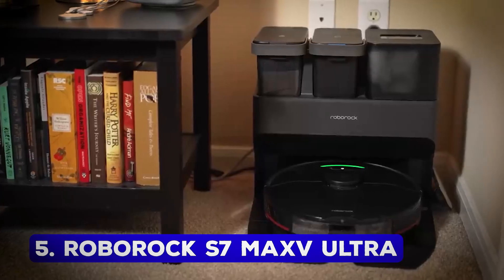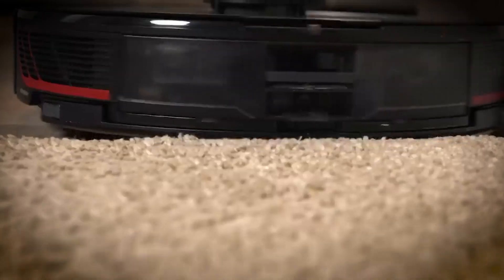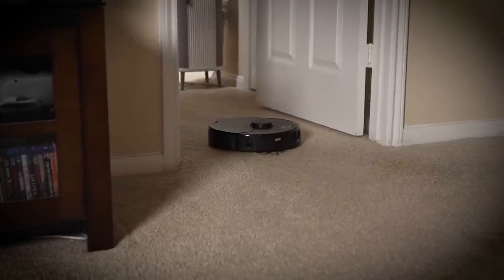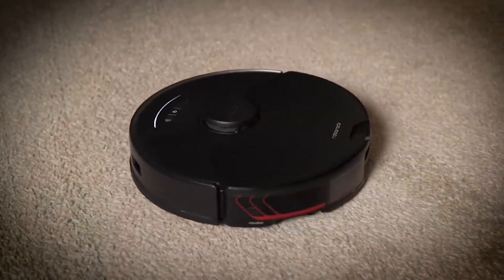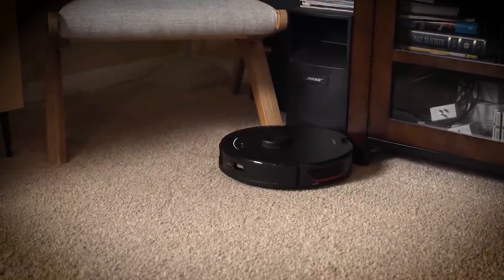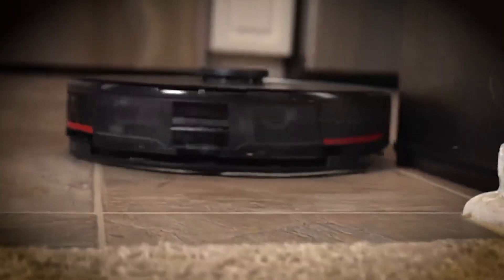Number 5: Roborock S7 Max-V Ultra. Cleaning your house has never been easier thanks to the Roborock S7 Max-V Ultra. This 2-in-1 mop and vacuum robot takes convenience to a whole new level. It can map your home, empty its own dustbin, clean its mop pad, and even refill its water tank, saving you hours of manual labor. Its powerful suction and long battery life ensure that even stubborn dirt, hair, and debris don't stand a chance. Priced at $1,400, this gadget is a must-have for anyone looking for a spotless home without lifting a finger.